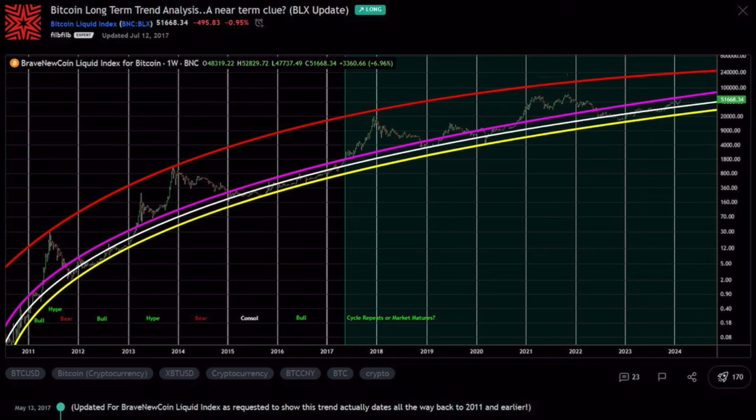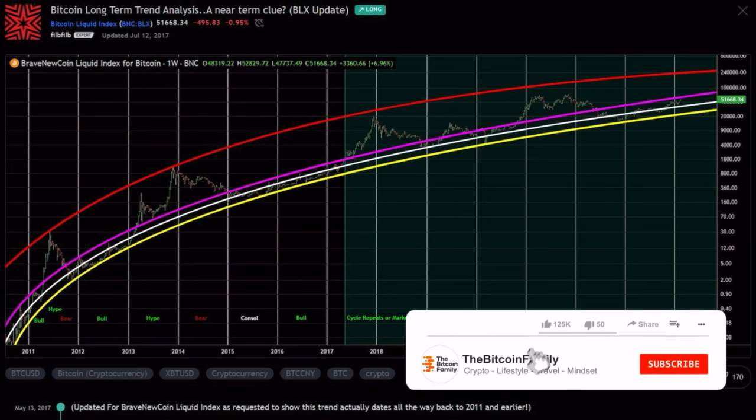Only in the previous bull market of 2021 did we not reach that top red line — because we had a distribution with two tops instead of one blow-off top. That doesn't mean we won't touch it now. The red line is currently around 240,000 US dollars per Bitcoin. So if we break that pink line, we could go all the way to the 240,000 dollar red line at the top.